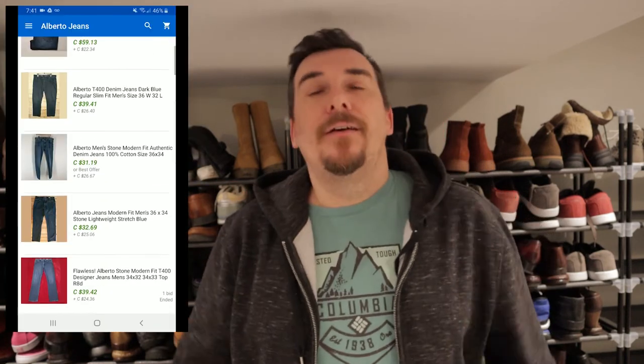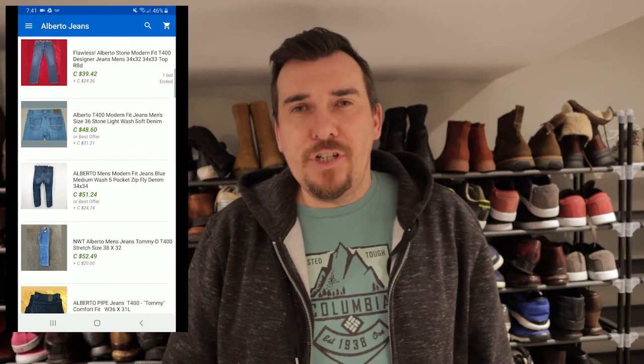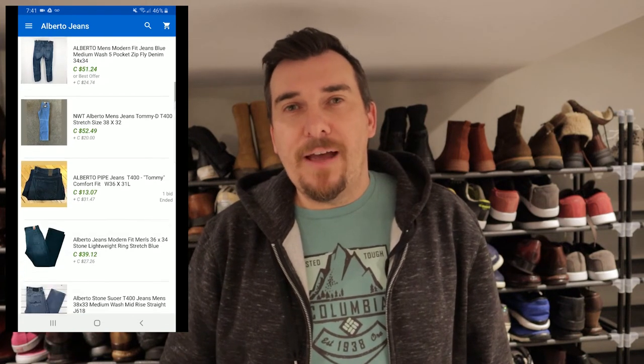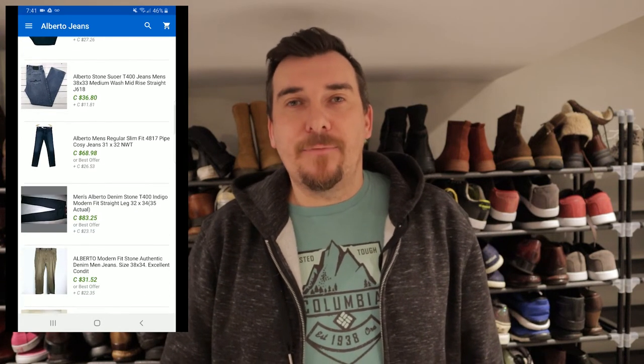Next up we got Alberto. You can see the logo tag and some solds. Alberto is a higher-end — well, mid-to-high — type of jean from what we've found. Really good brand, and again this will get you anywhere from 30 to 40 dollars for the jeans on a consistent basis.